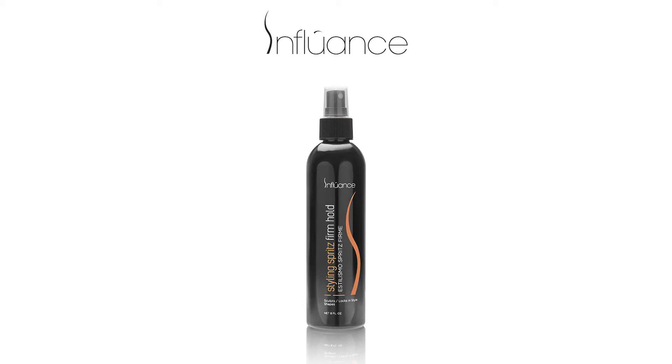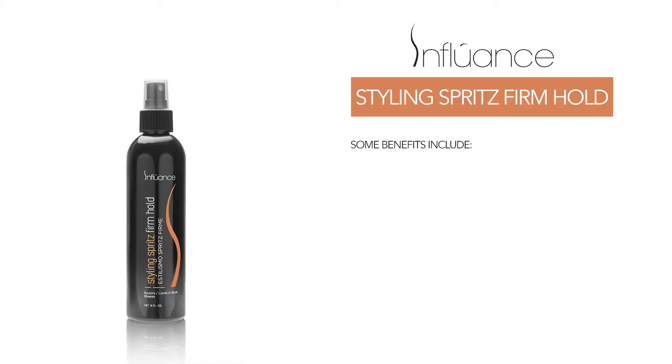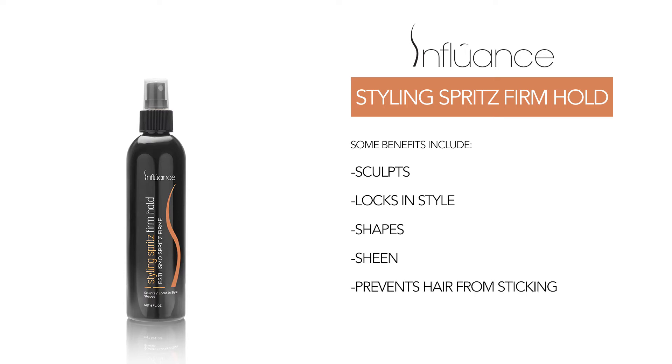Great for high fashion styles, this non-sticky and fast-drying formula leaves no heavy build-up. Some benefits include: sculpts, locks in style, shapes, adds sheen, and prevents hair from sticking.